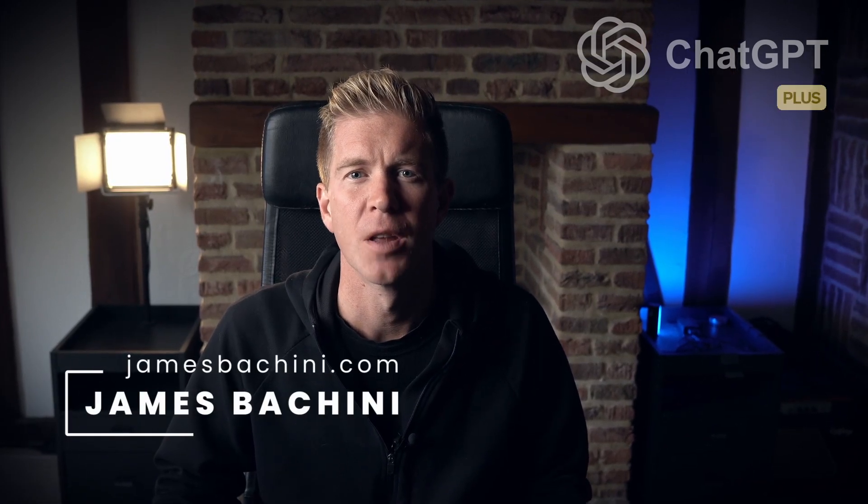Good morning. Today we're exploring ChatGPT Plus. With so many of us using AI tools as part of our daily lives, I want to know if the premium version, costing $20 a month, is worth the upgrade over the free version. Let's dive in and find out.